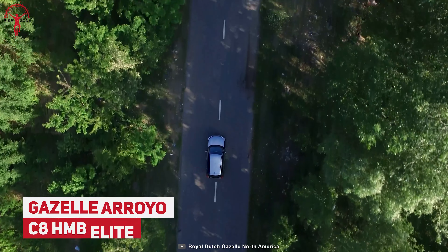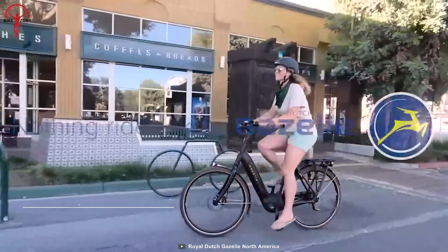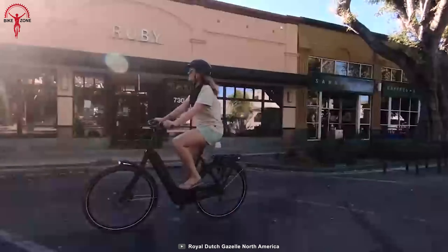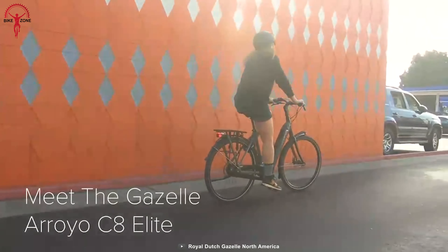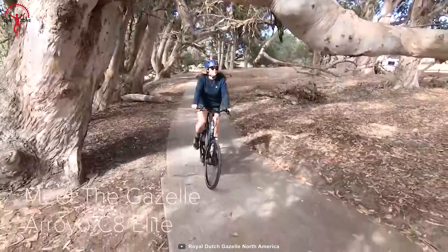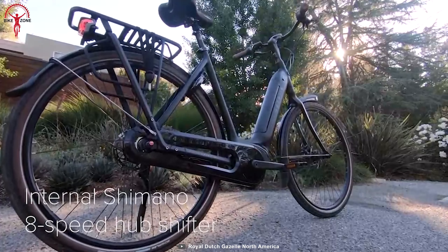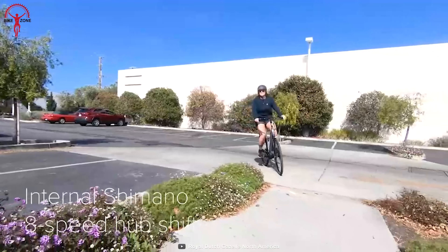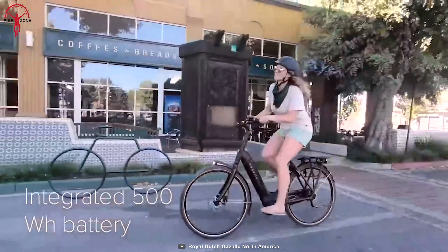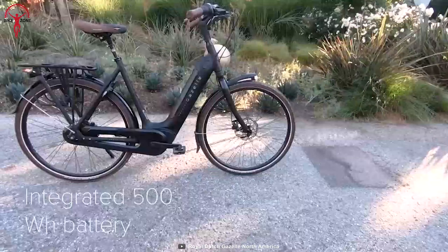It's impossible to feel nature staying inside the car. In this regard, the Gazelle Arroyo C8 HMB Elite Bike brings you close to nature as you ride. This e-bike features an approachable low-step frame that provides a comfortable seating posture. It is integrated with a durable 8-speed Shimano Nexus hub to make your shifting smoother and offer better control. 50 Nm of torque and a 500W in-tube battery help you reach your destination faster.